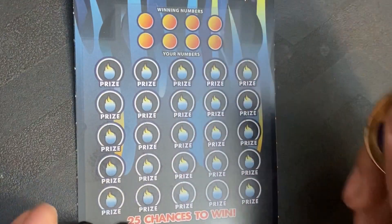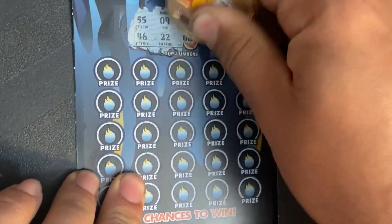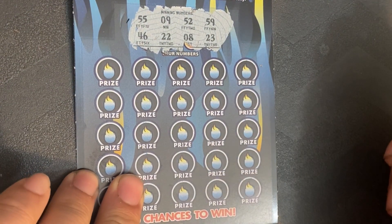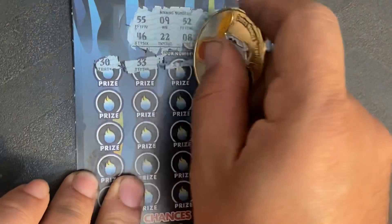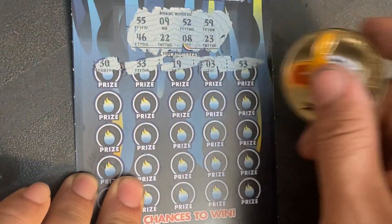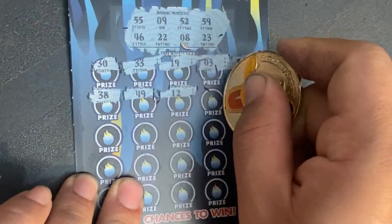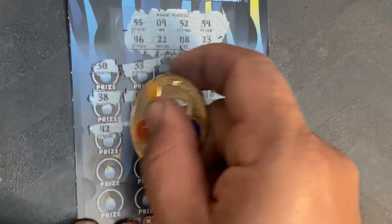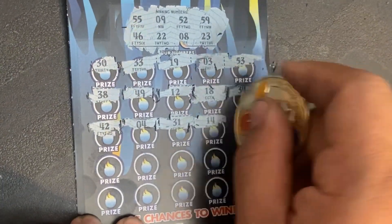Let's start with ticket number 9 using the fancy Nancy scratcher coin. We're looking for 55, 46, 9, 22, 52, 8, 59, 23. Numbers coming up: 30, 33, 19, 3, 53 — nope. 38 — nope. 49, 12, 19, 34 — nope. 42 — nope. 4 — nope. 21, 14, 40.